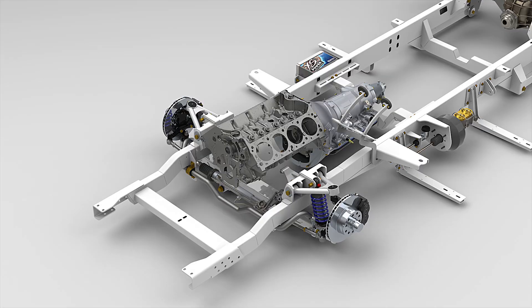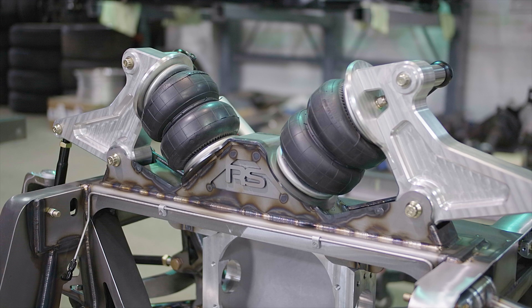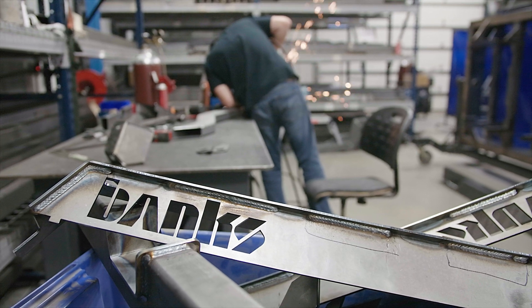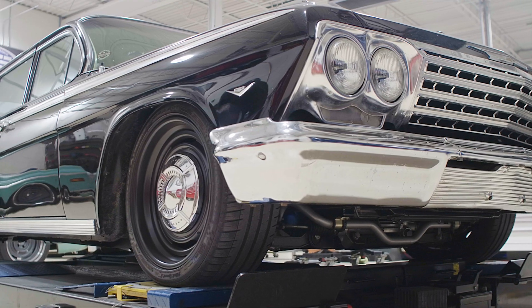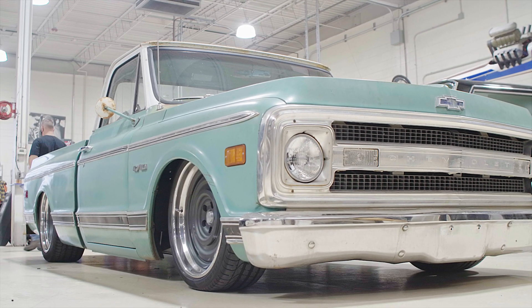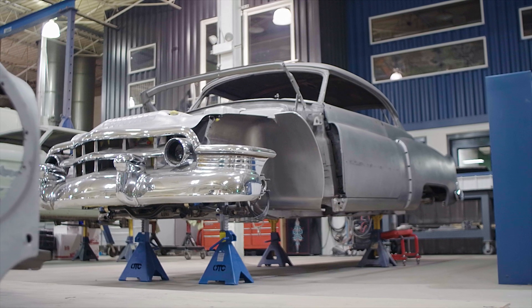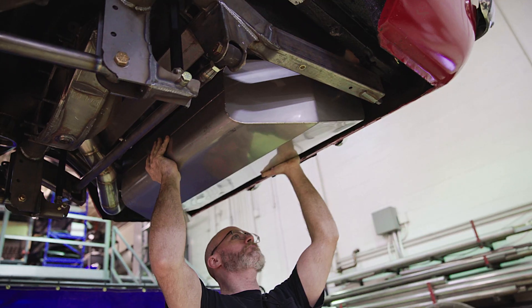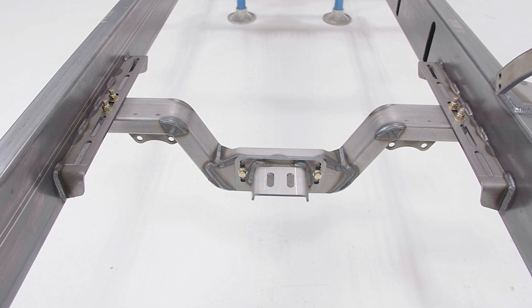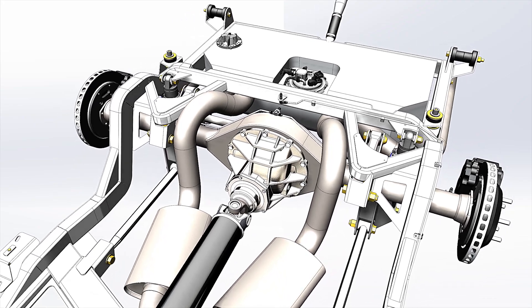ride height, engine and transmission package, suspension type — even down to details like your shop logo or custom finishes. Drawing upon decades of car building experience, we apply this real-world knowledge to the way we build our chassis. Just like our production chassis, we build in specific provisions to make assembly and serviceability as easy as possible.